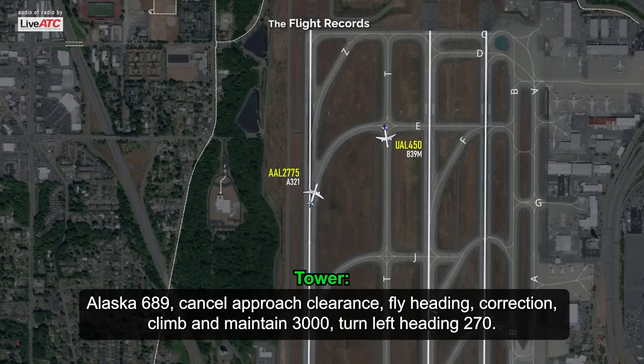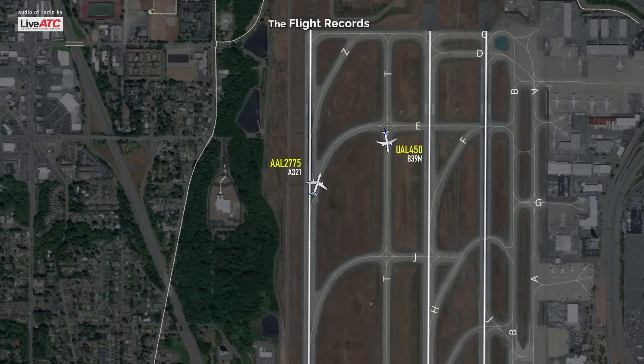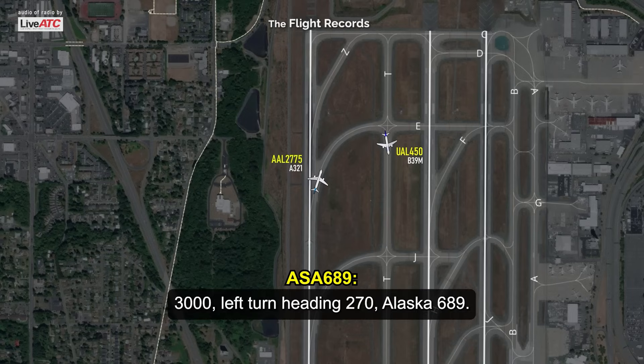Alaska 689, cancel approach clearance. Climb and maintain 3,000. Turn left heading 270. 3,000, left turn heading 270, Alaska 689.